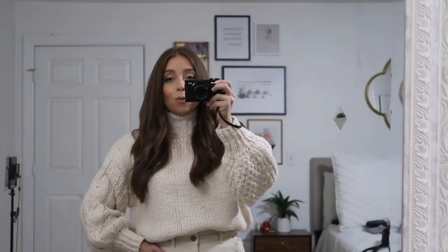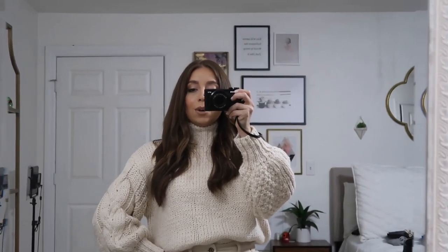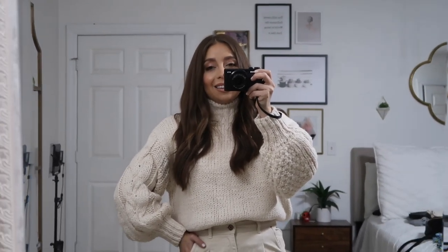Morning guys! So we are starting the week off and the year off with a new 'What I Wore in a Week,' and this is Monday.